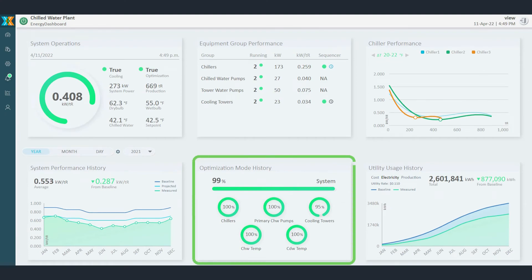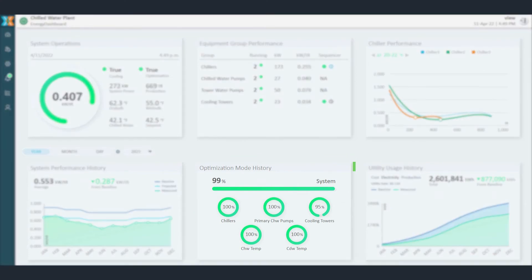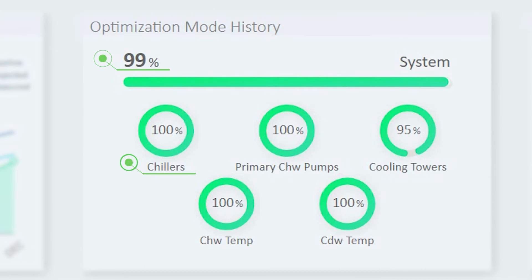The optimization mode history tracks and logs system operating modes to better identify modules that require attention and indicate if the plant is completely utilizing the optimization routines.